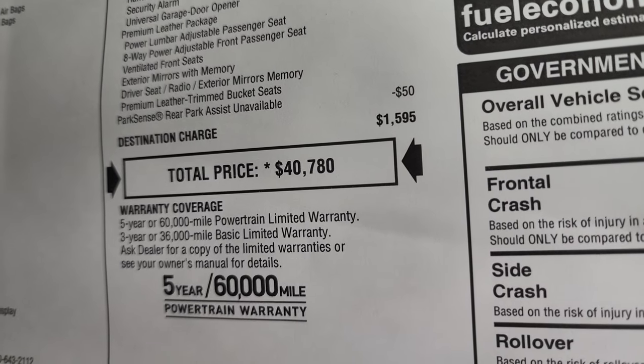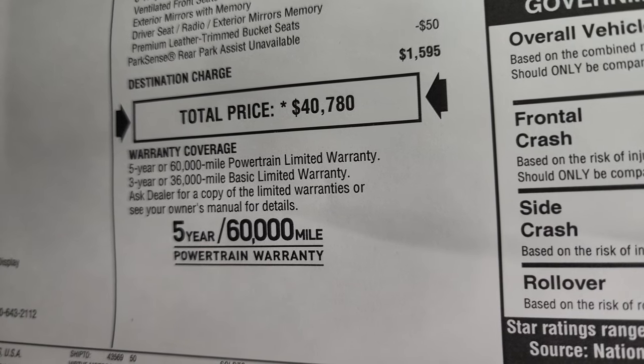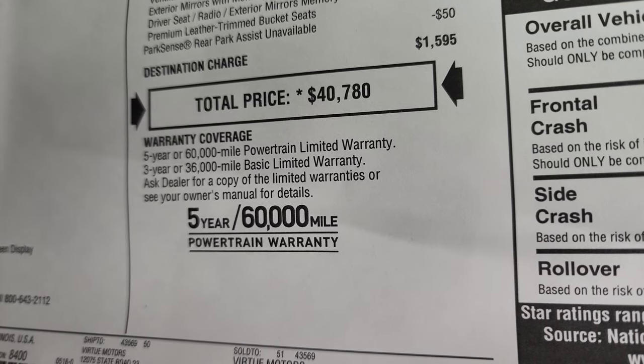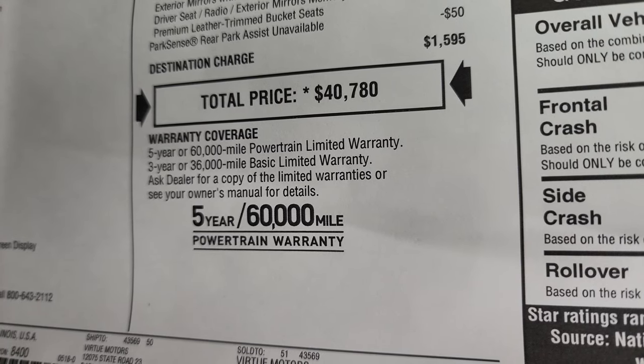The destination charge is $1,595 and the total MSRP is $40,780. To get your Summit price, there's a link in the upper right-hand part of the screen to our website where you can get all the rebates, incentives, and pricing for this vehicle.